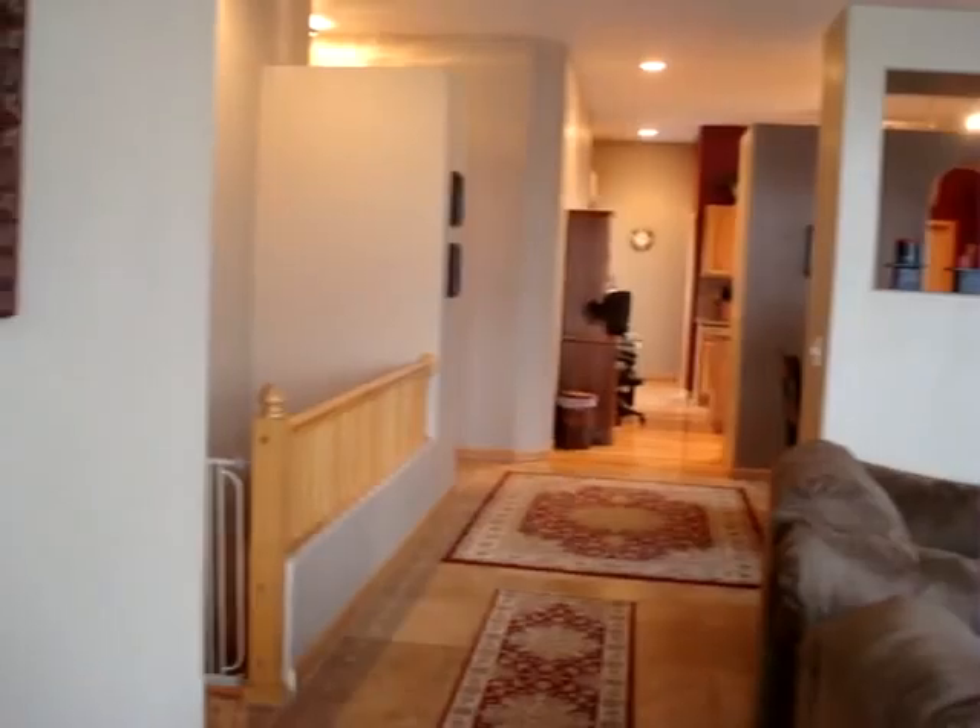This does have an unfinished basement as well. But in order to keep this video short, I'll just let you know that it's fully unfinished. Square footage wise, we're looking at 1,511 square feet down and 1,536 finished square feet up here.